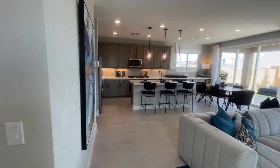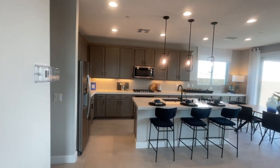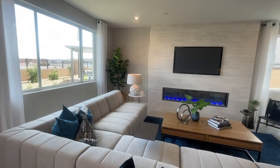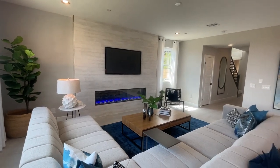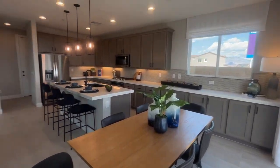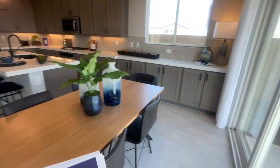They have a total of 54 spec homes, but seven of them are going to be available by end of year. If you use their in-house lender, you can get up to $40,000 in incentives. You can use those incentives to either buy down your points, use it towards your closing costs, or reduce the price of the home. Forty thousand dollars is great, especially if you can buy down your points to lower your interest rate.